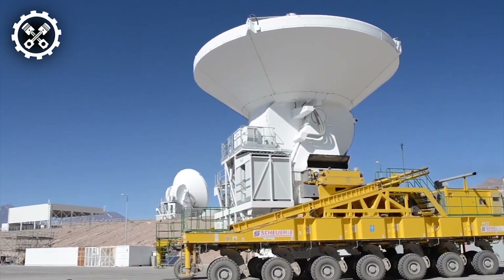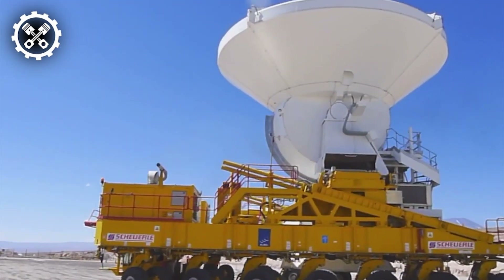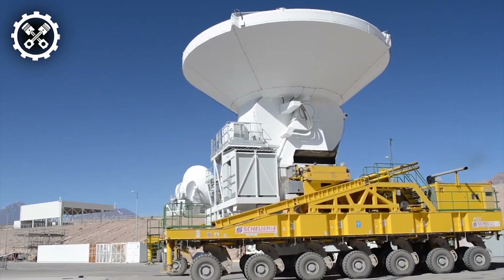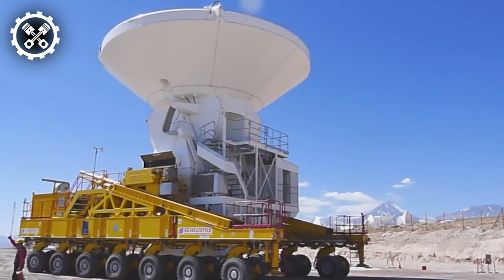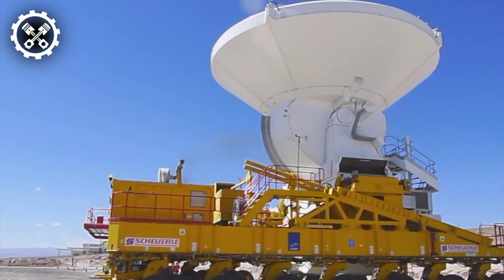Behold the ALMA Transporter, a veritable colossus of the celestial realm, purpose-built for the transportation of colossal radio telescopes. Weighing in at an impressive 130 tons, this mammoth machine marries expansive size and carrying capacity with delicacy, fluidity, and safety. Crafted to safeguard astronomically valuable components from any untoward damage, the ALMA Transporter epitomizes a harmonious blend of robustness and precision.